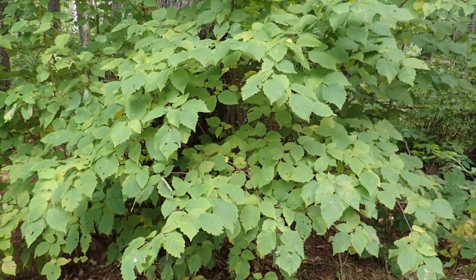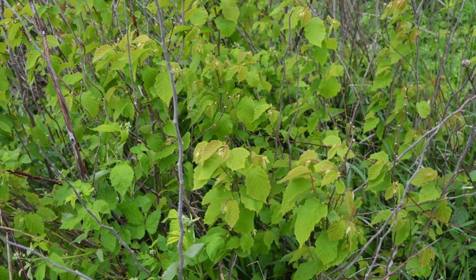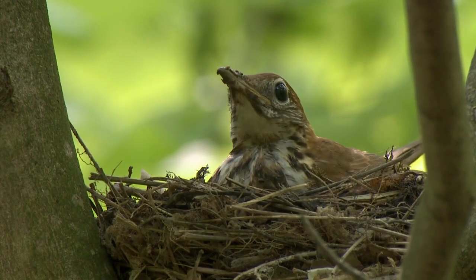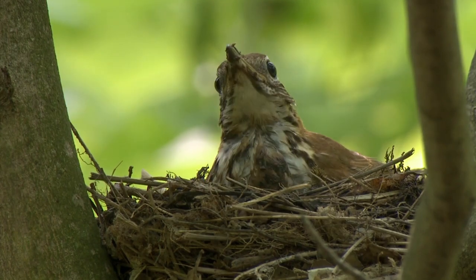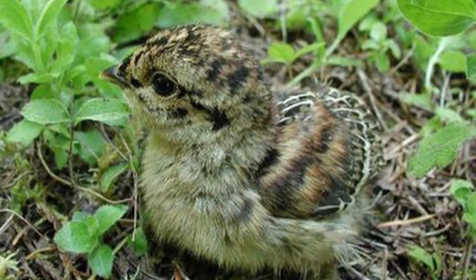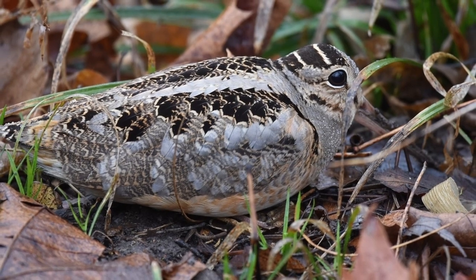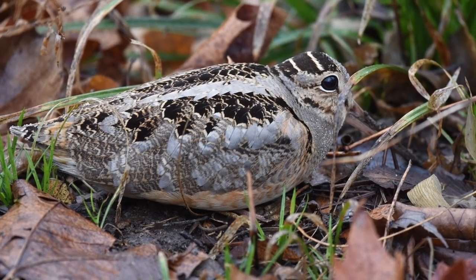Just as important as the food they provide is the excellent cover provided by hazelnut. Its thick foliage and dense branching, multi-stemmed, and often thicket-forming growth habit provides excellent nesting and escape cover for a multitude of songbird species. The dense overhead cover with open ground beneath it is also vital for grouse broods and for feeding and brooding cover for the declining American woodcock — possibly the coolest bird in North America. If you would like to see a video devoted solely to the epically cool timberdoodle, let me know down in the comments.